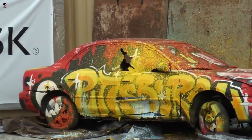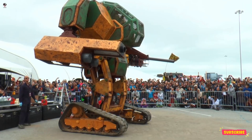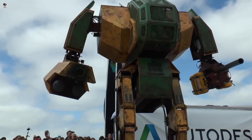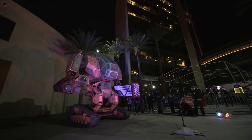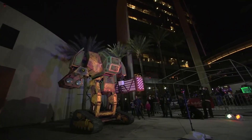At 6 tons and controlled by two pilots, the Mark II fires 3-pound paint cannonballs at speeds of over 100 miles per hour, or 160 kilometers an hour. The company plans to create a futuristic sports league where the giant robots batter each other into submission.